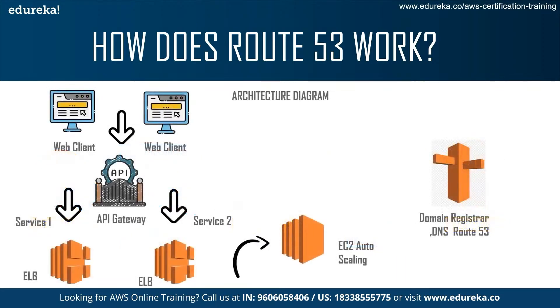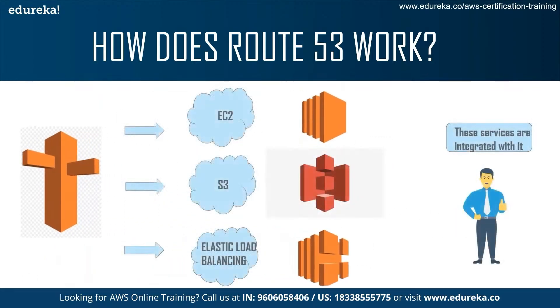In simpler terms, there is a web client and various services such as Elastic Load Balancer, EC2, and Route 53. The client goes to the API gateway and asks for certain services — S3, Elastic Load Balancer, EC2. What Route 53 does is register the domain and act as the DNS web server to route traffic in and out of these services, because they are all integrated with Route 53. Services like EC2, S3, and Elastic Load Balancer all work in tandem with Route 53.